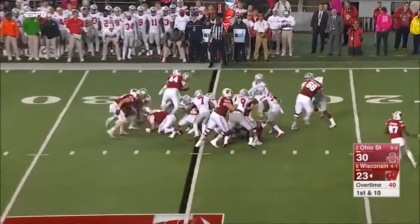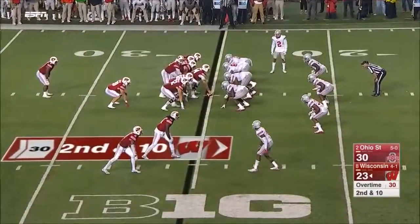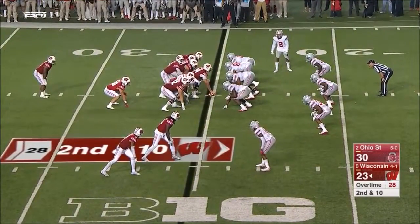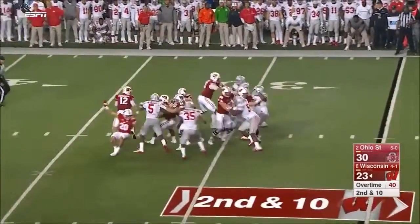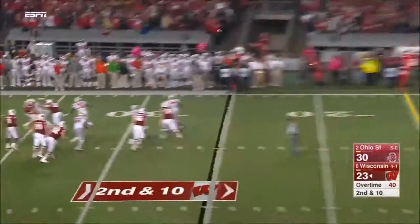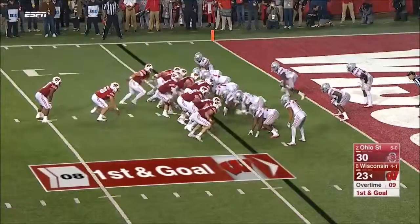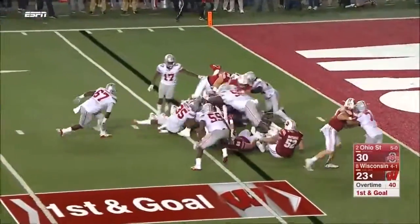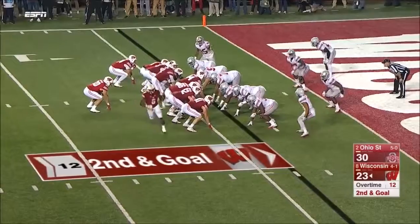First-down carry hit immediately, no gain, as Webb makes the stop. Tony Brooke straight back, flushed, fires far side — high ball caught! In the I-formation he's got it, but again penetration and no gain. Of course it's double overtime now.